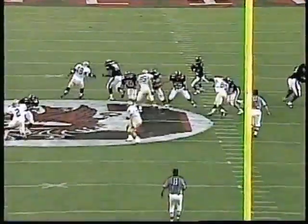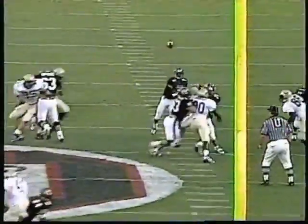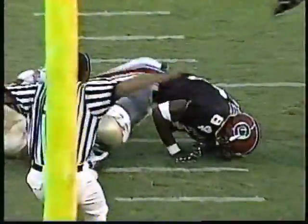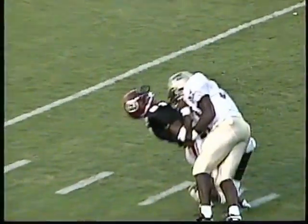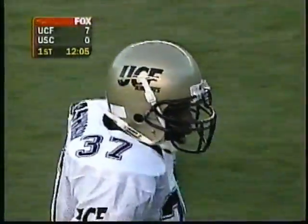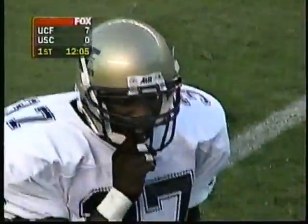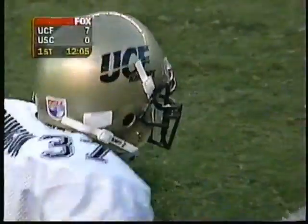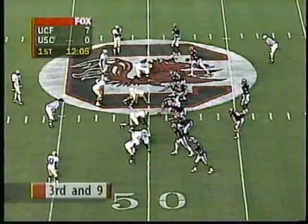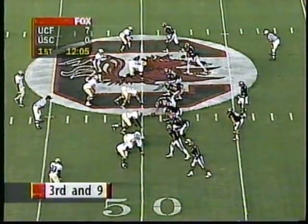They're running a nice route, trying to flood different zones and run up the seams. If the ball's thrown probably a count earlier, you have a chance for a completion. But Donnell Washington, playing the free safety position — he's a preseason all-independent pick by the Football News — broke off the hash for a nice hit on the wide receiver. Actually it is third down, not fourth. The second down was repeated because of the penalty, so it's coming up on third down.